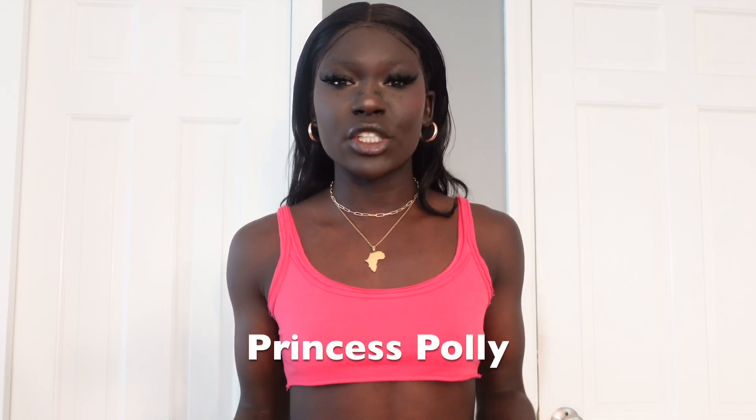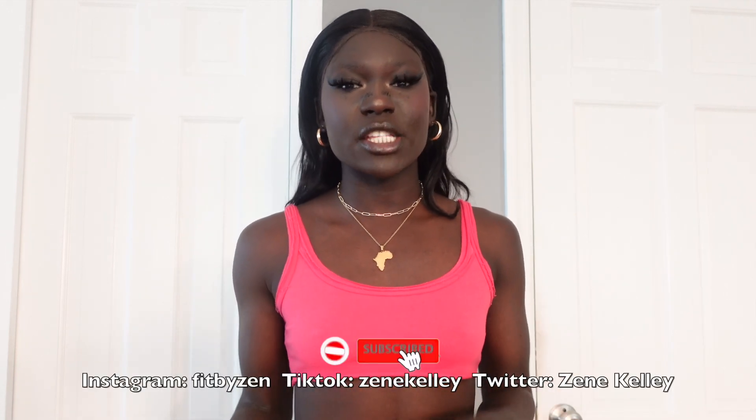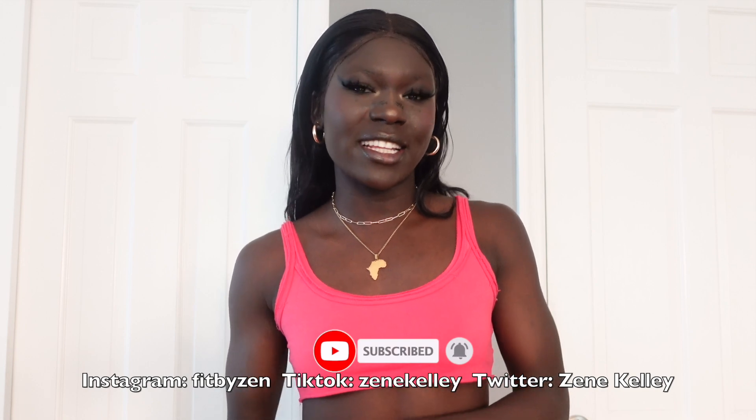Welcome and welcome back to my channel. If you are new here, my name is Zenny. I upload videos on myself and fashion hauls. Today's video is going to be a Princess Polly try-on haul. We have some skirts, dresses, two-piece sets — a little bit of a mixture of everything. Please make sure you guys go hit that subscribe button and turn on the notification bell so you guys don't miss any more of my videos.